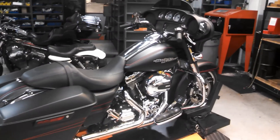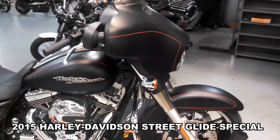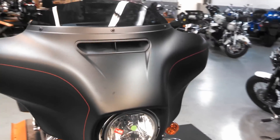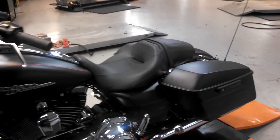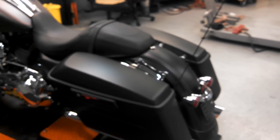The challenge was simple: take a stock 2015 Street Glide Special, Road Glide Special, or Road King, use $12,000 in parts and labor, and make it the baddest bagger on the streets. Harley-Davidson, no brand, decided to take it one notch further and build something sinister. Thus was born Project Sinister.